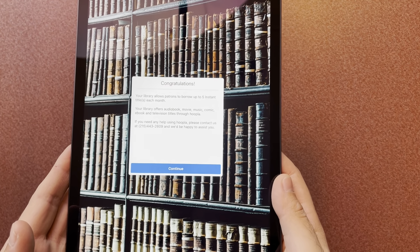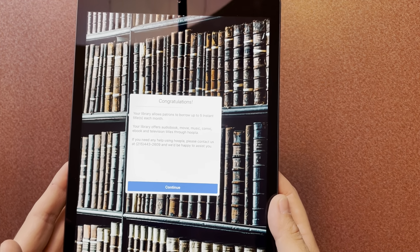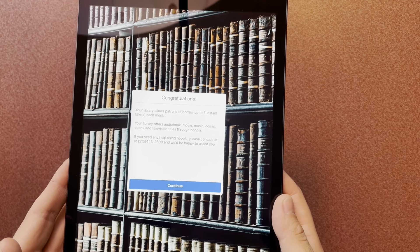After hitting next it showed me: 'Congratulations. Your library allows patrons to borrow up to five instant titles each month. Your library offers audiobook, movie, music, comic, ebook, and television titles through Hoopla. If you need any help using Hoopla, please contact us at 215-443-2609.' That is absolutely true — if you need any help you can always call the library, ask for me or ask for anybody. We're all here to help and to give you access to as much stuff as possible.